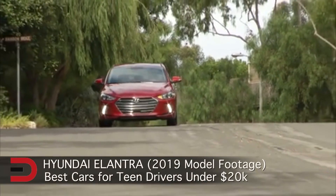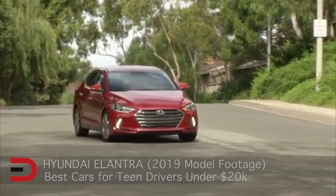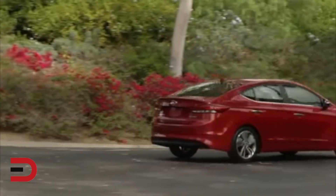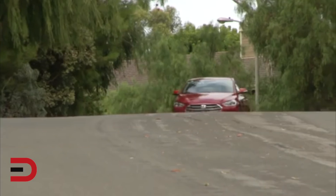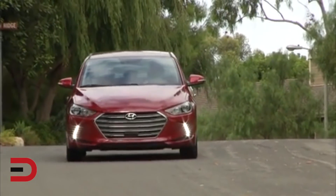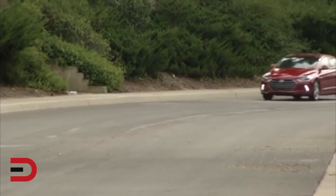At number six, the Hyundai Elantra. In many ways, the Elantra is an alternate version of the Corolla. Both share spacious dimensions, somewhat boring drive experiences, and excellent fuel economy at 33 miles per gallon. Though the Elantra doesn't offer the same type of standard safety features as the Corolla, its lower price gives buyers more room to add on to the base model.